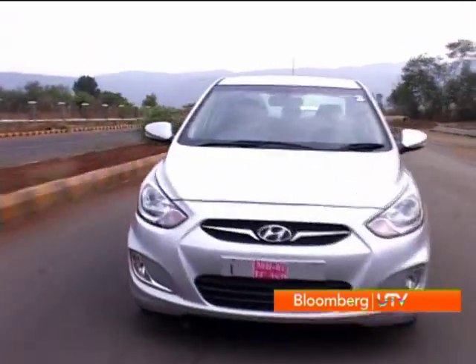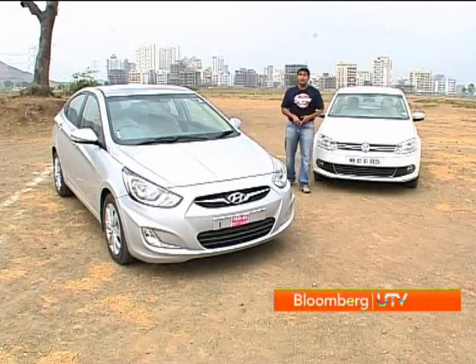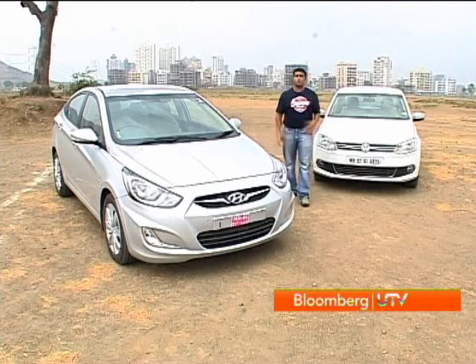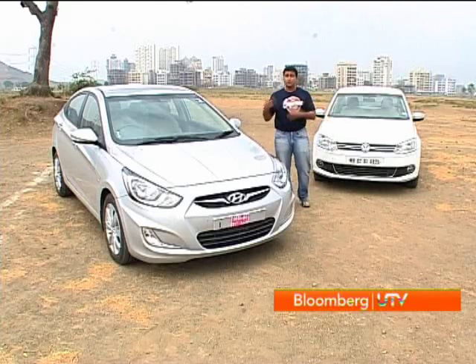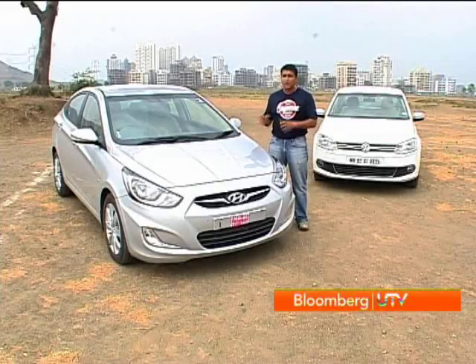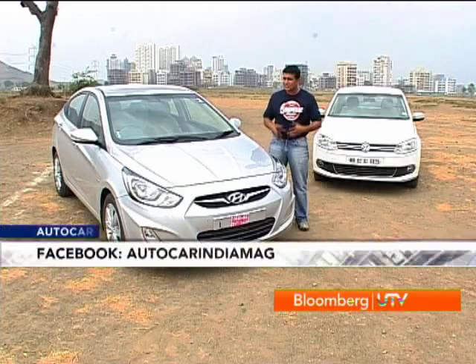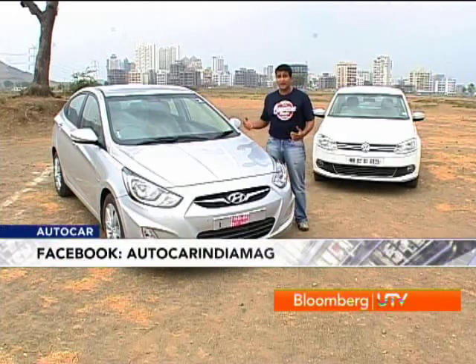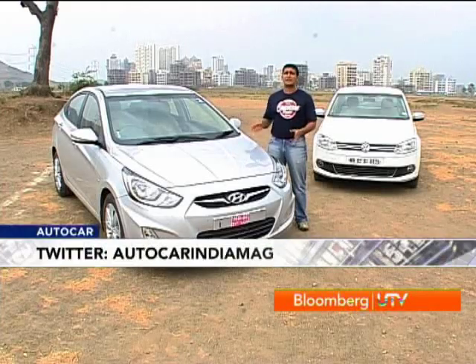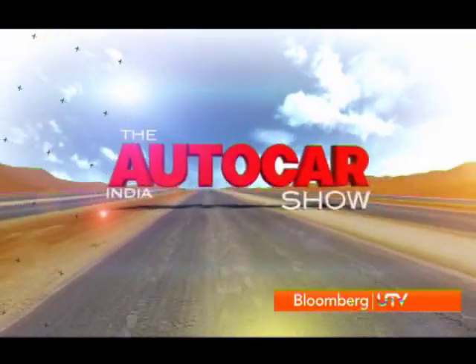Stacking things up, the Vento has the better backseat, good ride quality, decent handling, and an engine with an extra punch for highway cruising. The Verna counters with a much more refined diesel engine, a six-speed gearbox that makes city and highway driving hassle-free, linear power delivery, superior features and equipment, more appealing styling, and excellent value for money. When you factor in the pricing, the new Verna is our diesel pick in this segment.